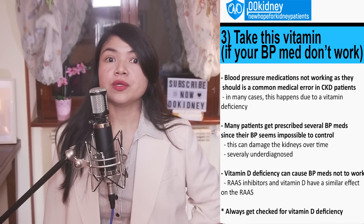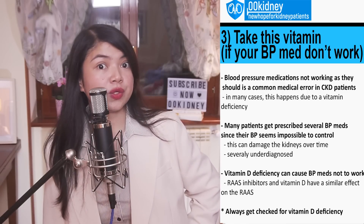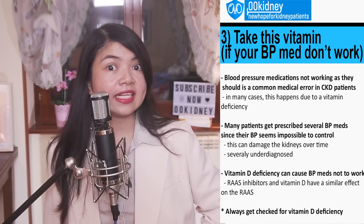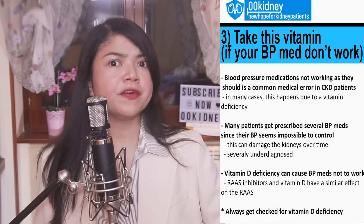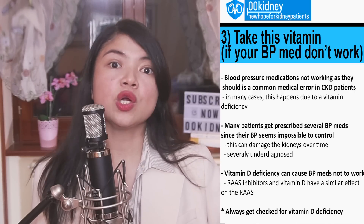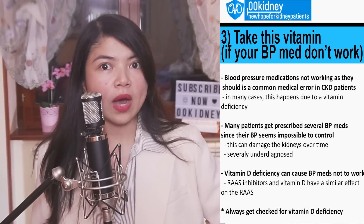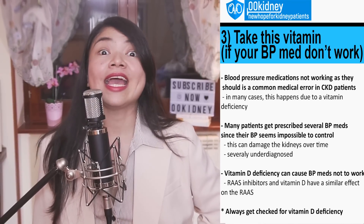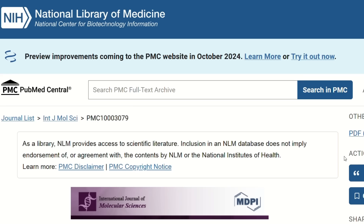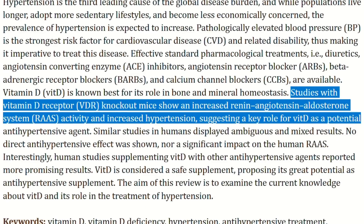There is one recent finding about how your blood pressure works that most doctors don't know about yet: vitamin D, and the way a deficiency in this vitamin may prevent your blood pressure medications from working. ARBs and ACE inhibitors act on the renin-angiotensin-aldosterone system — the RAS — which is like the puppet master of blood pressure, fluid and electrolyte balance. But vitamin D also plays a crucial role in modulating this system. If you are deficient in vitamin D, your ACE inhibitors and ARBs are about as useful as a chocolate teapot.